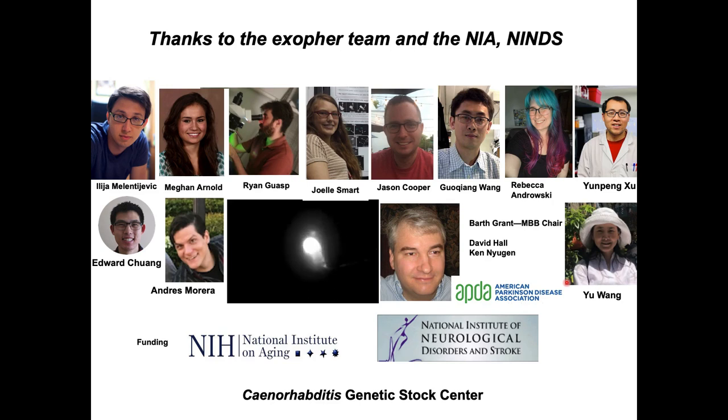I want to especially shout out to my colleague and excellent cell biologist Barth Grant for his contributions to all this work. Thank you so much.